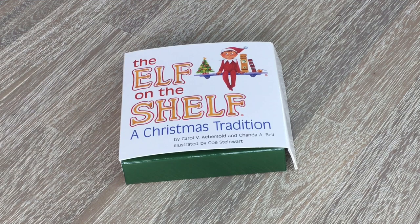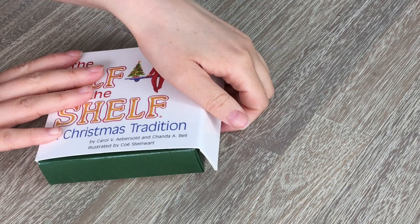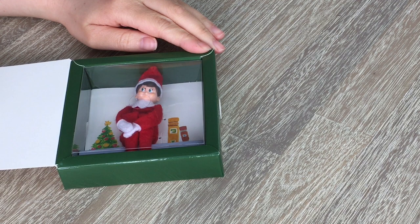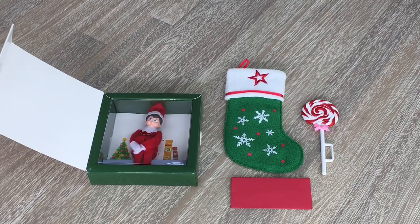The elf is inside this packaging — it says 'Elf on the Shelf, a Christmas tradition' with a really cute picture. If you take a look at the back, it does look really realistic. The elf is so realistic and so adorable. This would have to be one of my all-time favorite sets from American Girl, and I'm so excited for the elf to appear over the holiday season. I would definitely recommend the set — if you have an elf on the shelf at home, I would definitely recommend getting one for your doll as well.